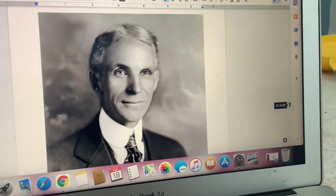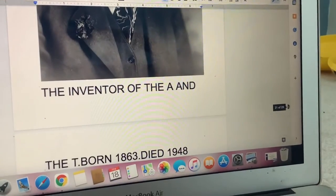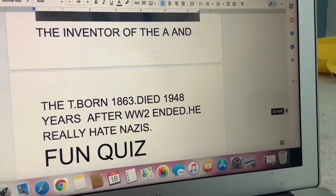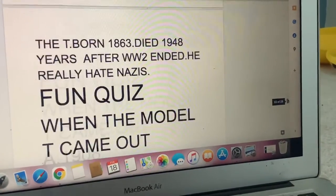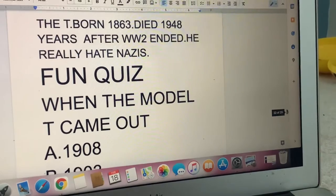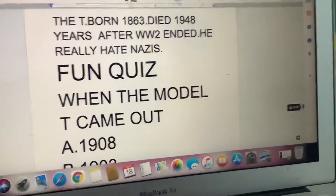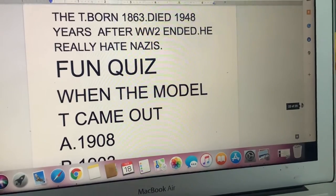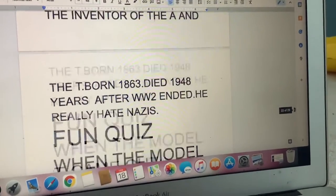Henry Ford — the inventor of the Model A and the Model T. Born in 1863, died in 1948 — years after World War II ended. He really hated Nazis.